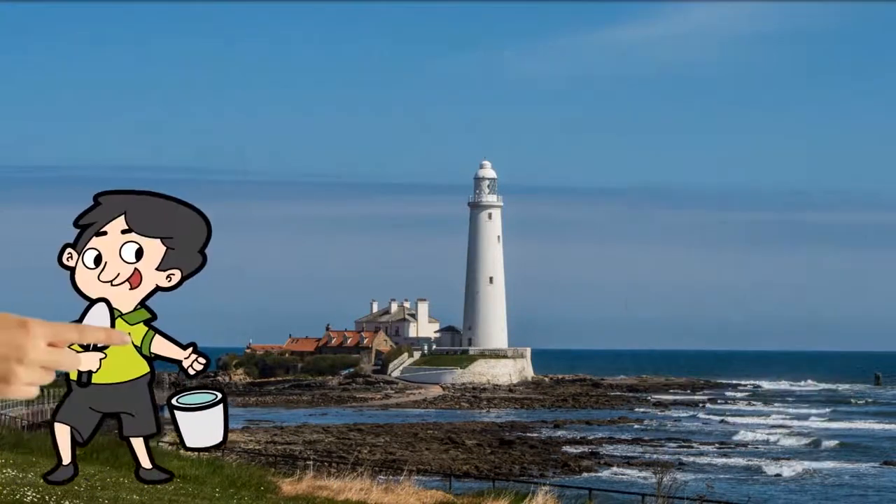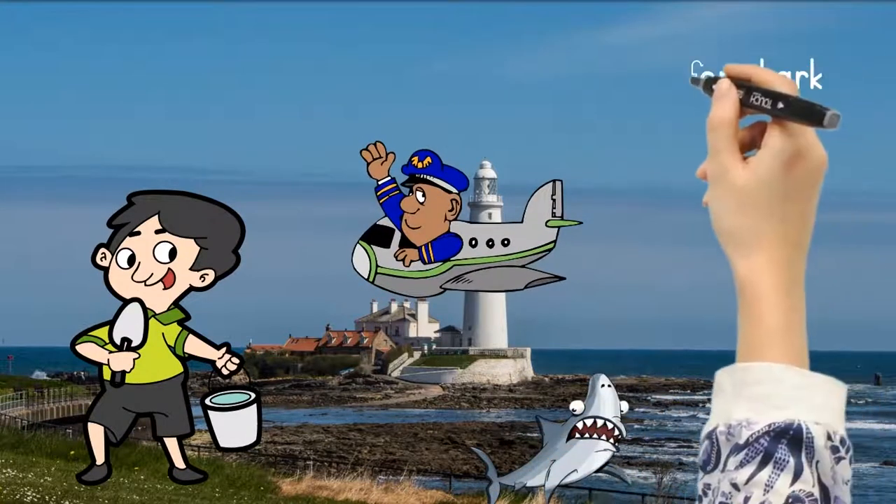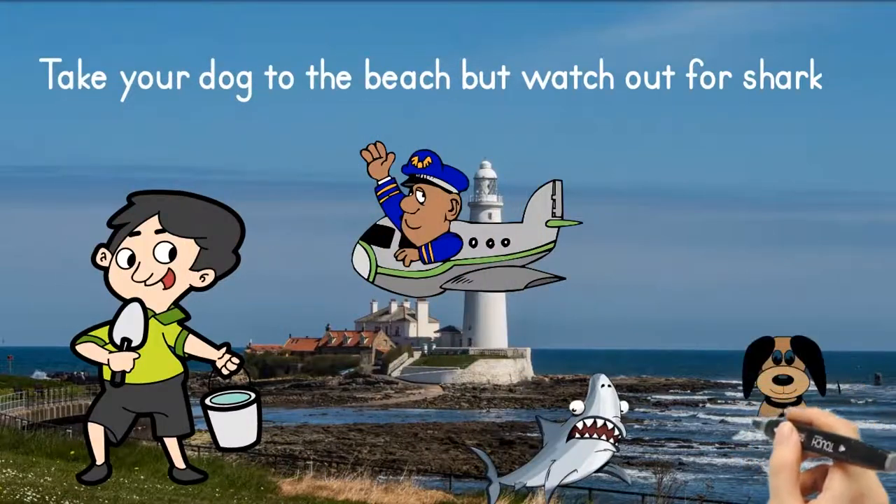You can easily take the path down to the beach and walk on the rocks — also watch out for the sharks! Only kidding. You could go down to the lighthouse and look for crabs.